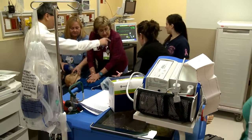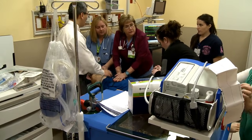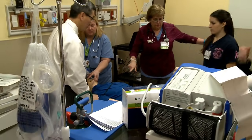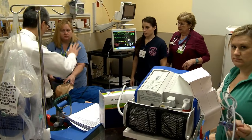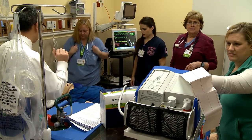Charge up. Rhythm check — he's in V-tach. Let's go ahead and do defibrillation. He's using real energy. Get the oxygen off. Everyone clear — shock.